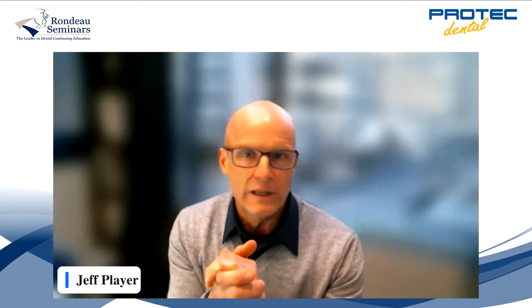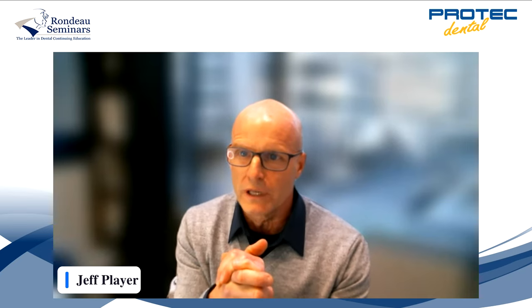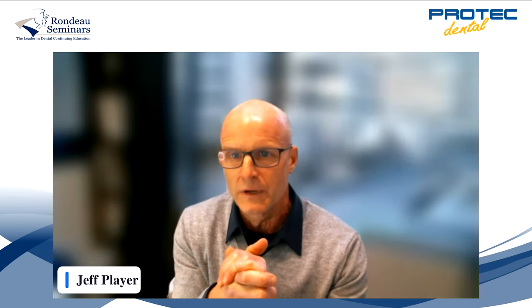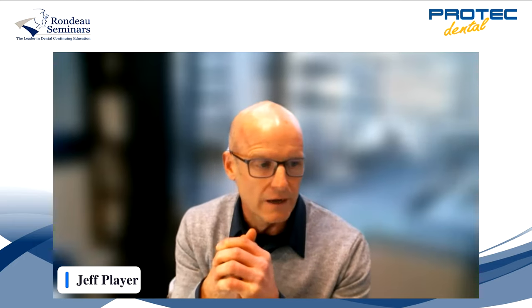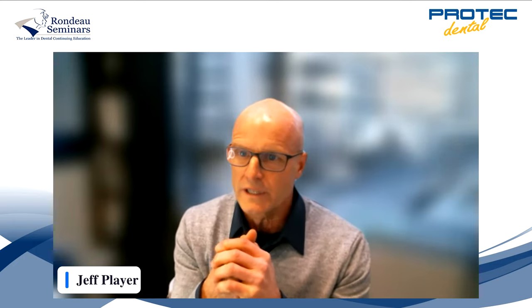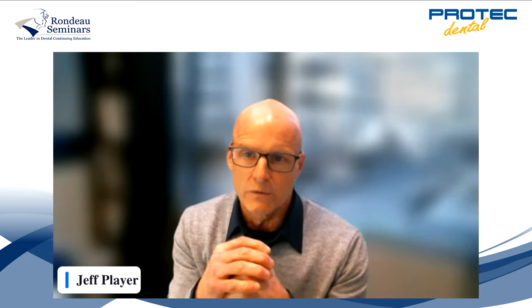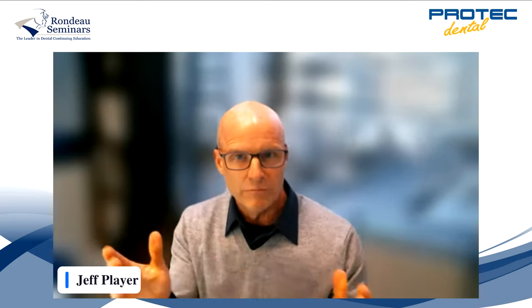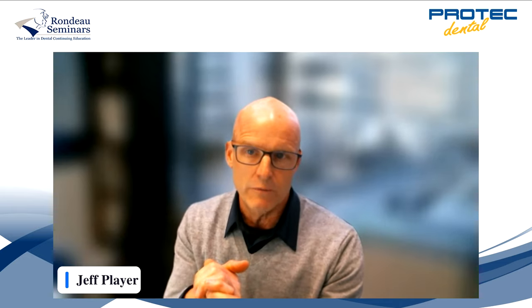Welcome everybody, and thank you for joining us tonight. We know you are busy, so we really appreciate you taking some time to join us for this webinar being presented by Dr. Rondeau. We're excited to have Brock with us this evening to bring you his webinar on early interceptive orthodontics. My name is Jeff Player, and I am a managing partner at ProTech Dental Lab in charge of the orthodontic department.